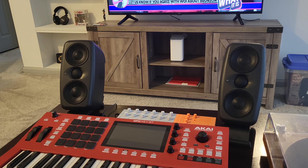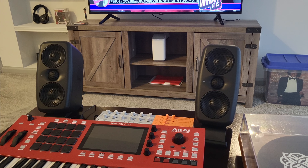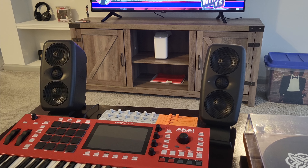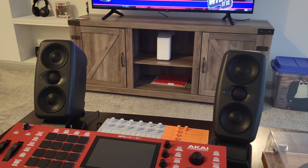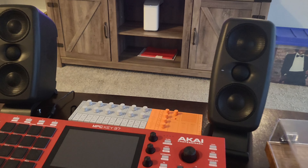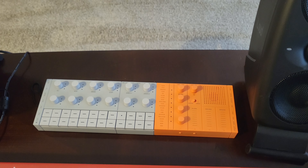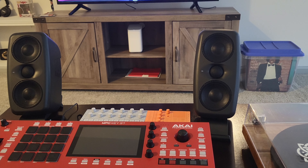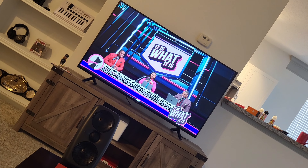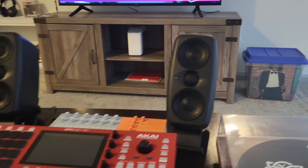I've got some IK Multimedia iLoud MTMs out here — these monitors are fire, I absolutely love them. I used to have some Adam Audio T5Vs but I actually like these a little more, they do cost a little more but the sound is great. Over here I have my Yamaha C-track — this is something I play on the couch very often. I wanted to put an area out here like this because I do like to lay down and just work on music while watching some TV.